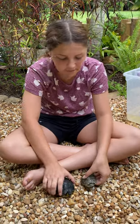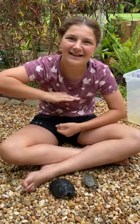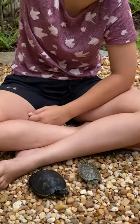And always remember, whenever touching a turtle or a reptile, always remember to wash your hands. See you guys next time on My Florida Backyard.